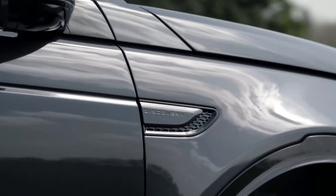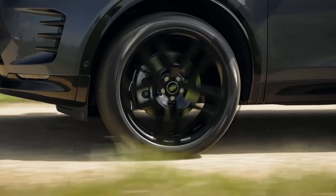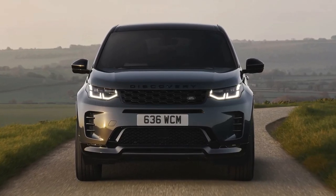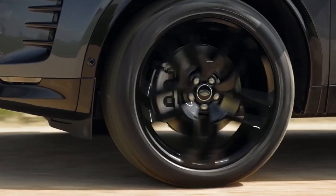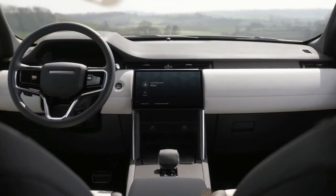Although it's the entry point to the Discovery Sport, we'd stick with the S model. It comes with plenty of creature comforts and convenience features, including power front seats, a Meridian stereo system, a digital gauge display, wireless smartphone charging, and a panoramic glass roof. We'd splurge on the comfort package, which adds ambient interior lighting, rear climate controls, and a cabin air purification system.